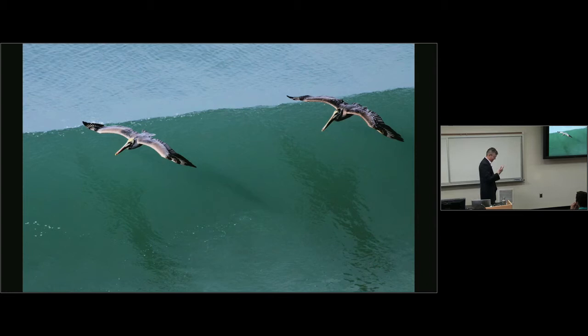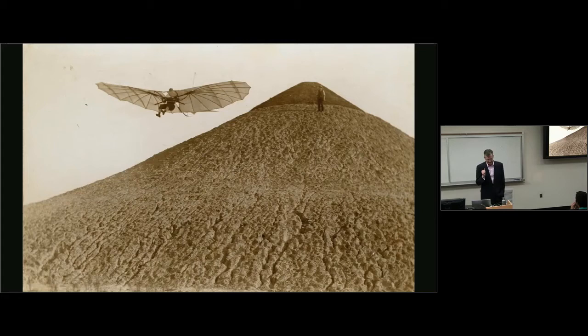Humans have been trying to soar for almost as long as we've been trying to fly. This is Otto Lilienthal — arguably the first person to successfully fly. Here he is gliding down a hill. All of his flights ended lower than where he started, so technically he was gliding, not soaring. He arguably also series-produced aircraft, making nine copies. In 1896, he crashed and died.